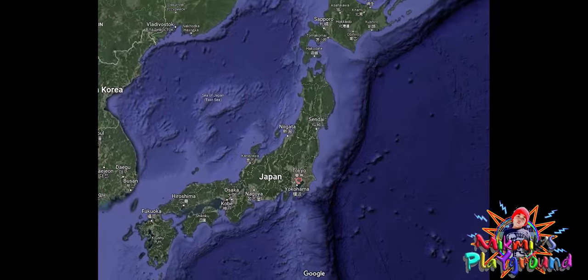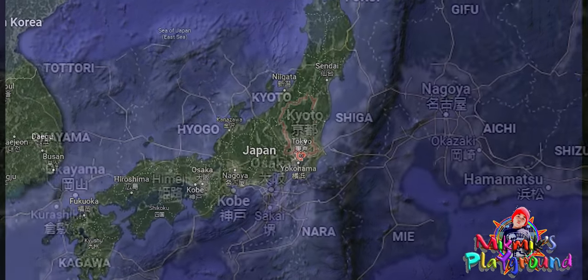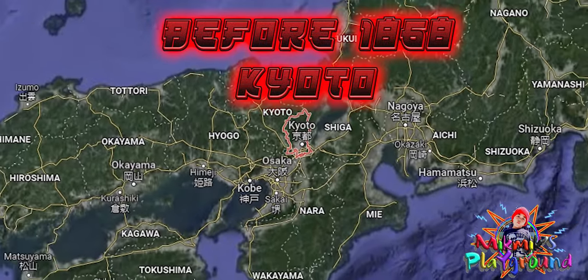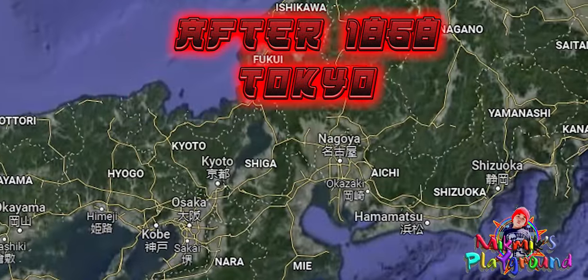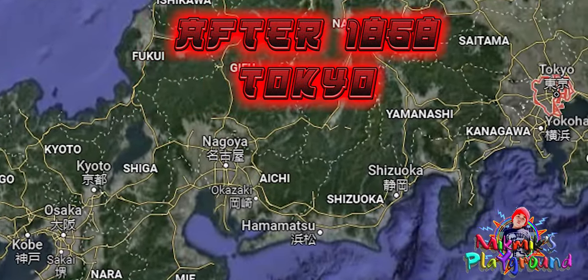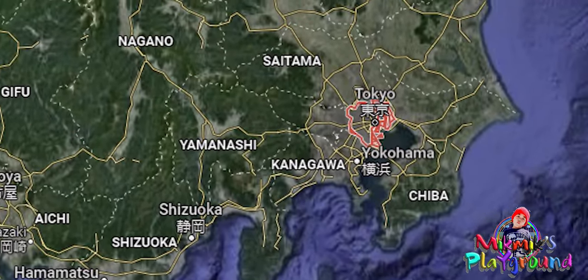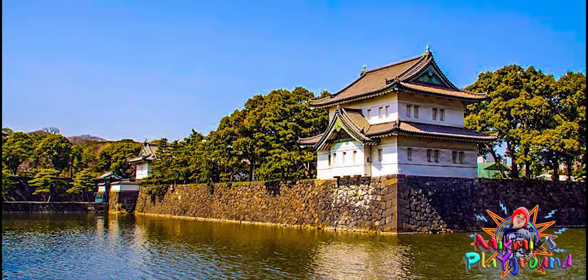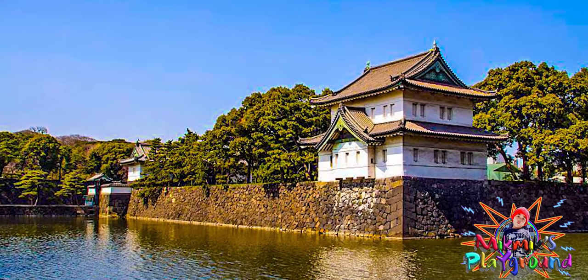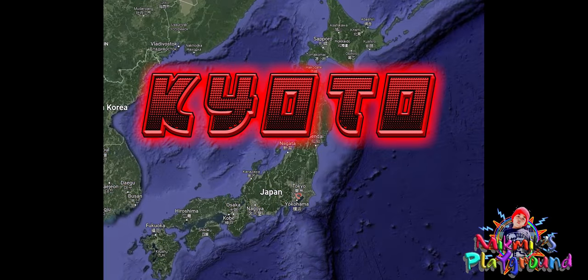Do you know that before the year 1868, the capital of Japan was Kyoto? Then after 1868, it's Tokyo. The capital is determined by where the emperor's home is set. After 1868, the emperor's home was moved to Tokyo.